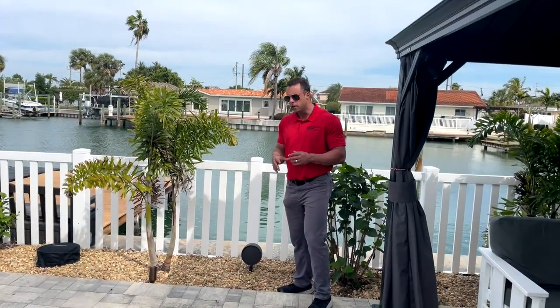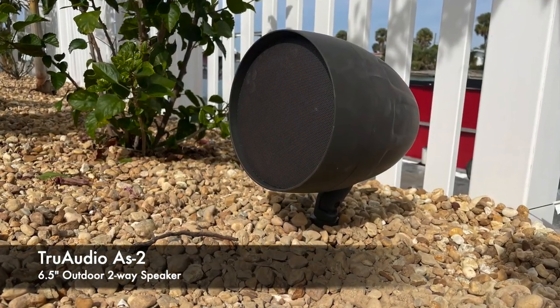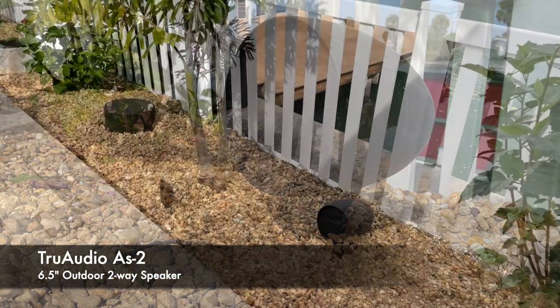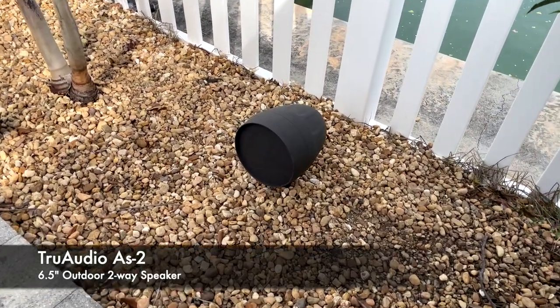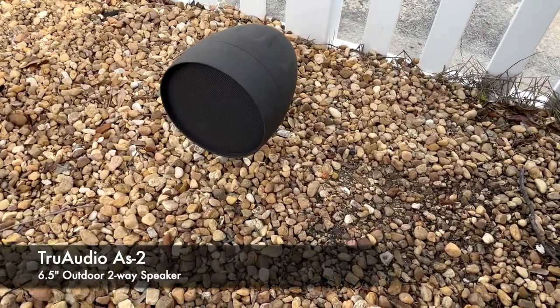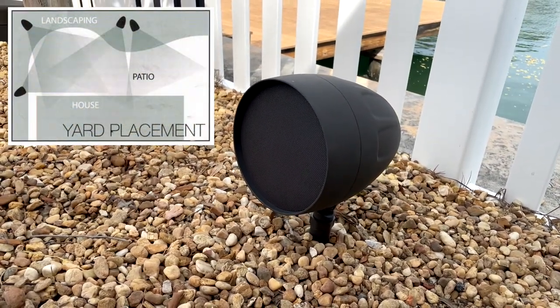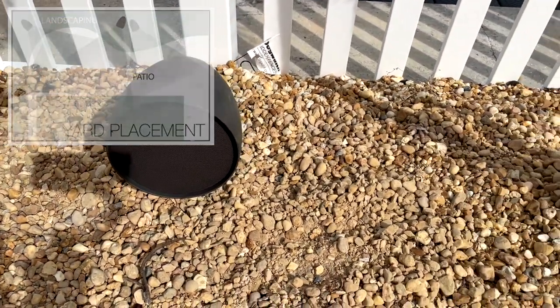For our main speakers we use the True Audio AS2s — these are six and a half inch speakers that provide a nice range of sound covering mids, highs, and everything else. We're able to stake these in the ground; they're weatherproof so they're not going anywhere. The other nice thing about these speakers is we're able to aim them, keeping everything directionally going into the entertainment area. We space these out about 20 feet from each other to really create a nice surround sound effect for the entertaining space.